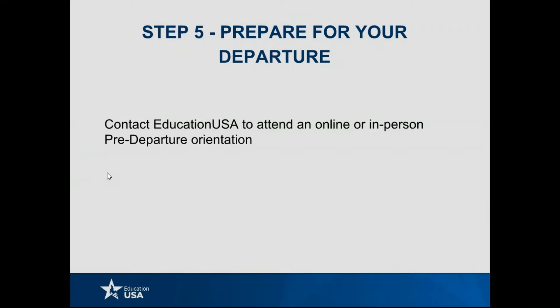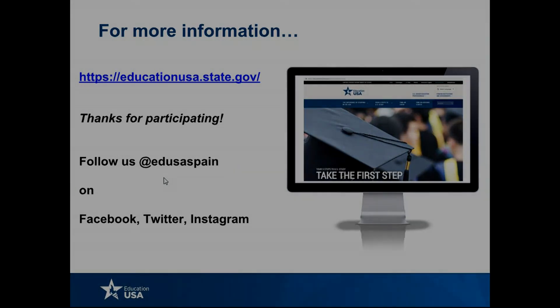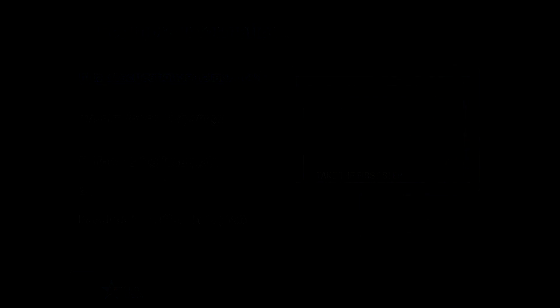That concludes the webinar. I want to say a huge thank you to everyone who participated. Thank you all so much for all that information.